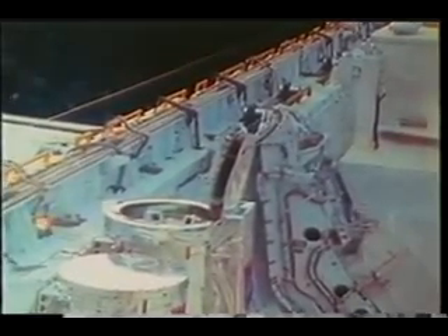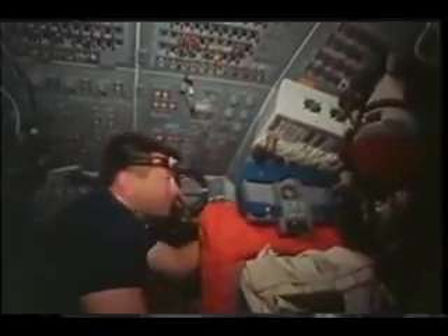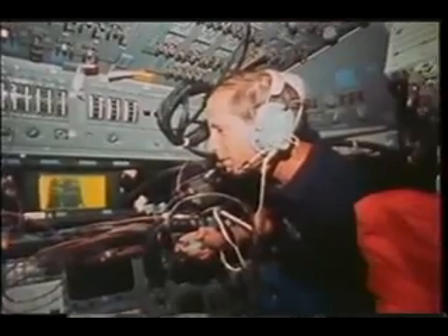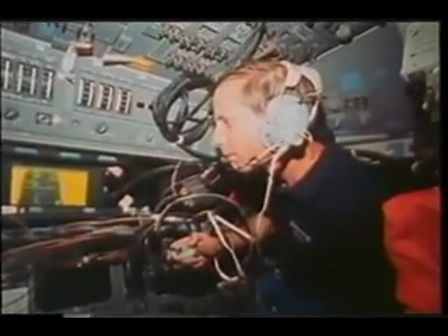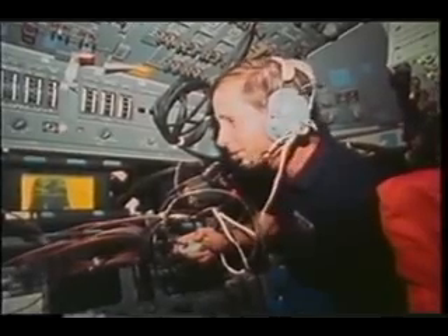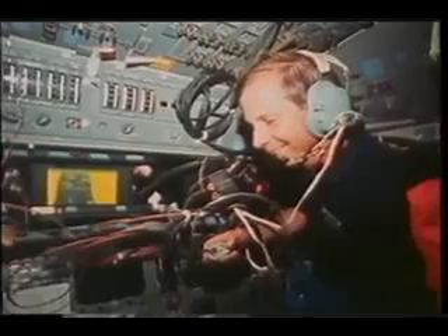This is the SSBUV canister with its lid open, having a look at the ultraviolet backscatter from the Earth. One of our more complicated and enjoyable secondary payloads was the SAREX — Shuttle Amateur Radio Experiment. Here you can see me configuring the main equipment housing, and then Taco was in contact with amateur radio operators in Australia, who linked him through telephone lines to his home so he could share a few moments with his family.